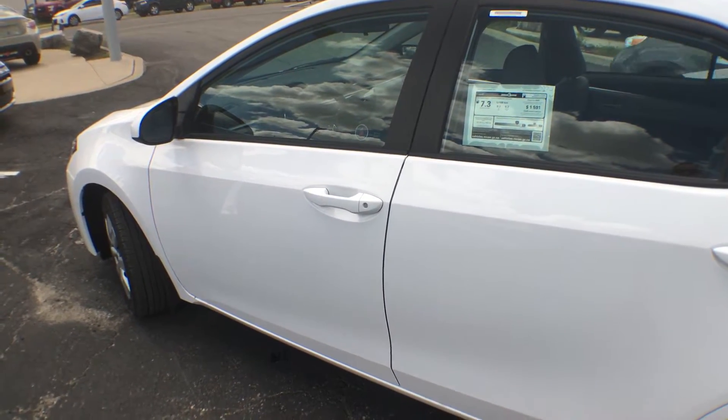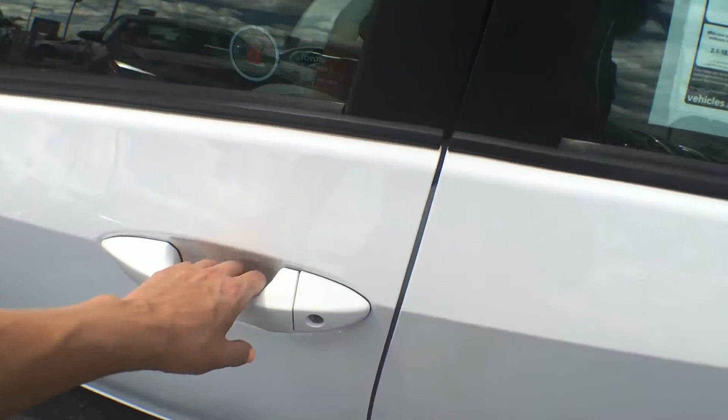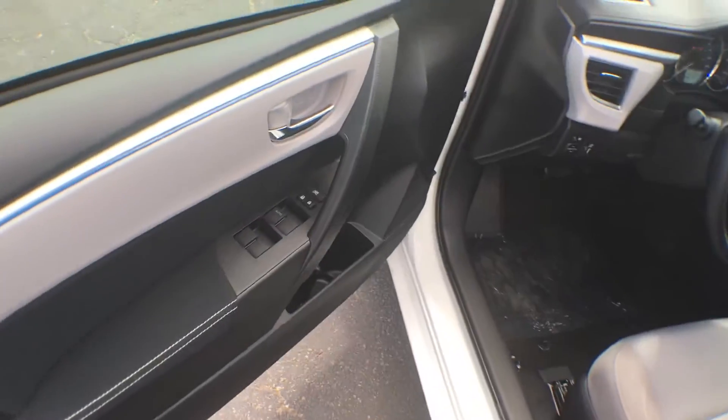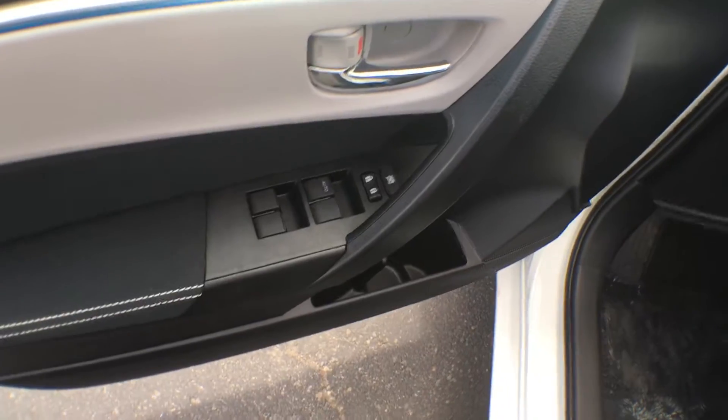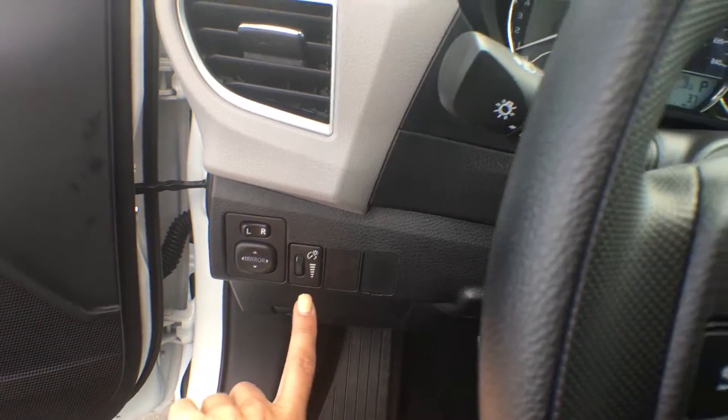This lovely Corolla comes equipped with keyless entry, so simply click the unlock button on your key fob and it's going to allow you right into the vehicle. On the driver's door you have your controls for your power windows as well as your power locks. This is also where you can control your side view mirrors and dim the lights on your dashboard.